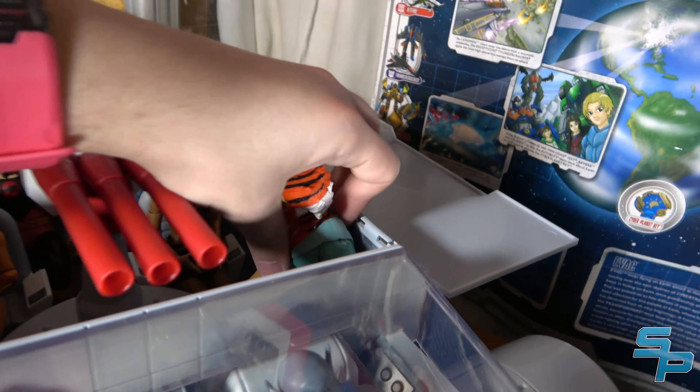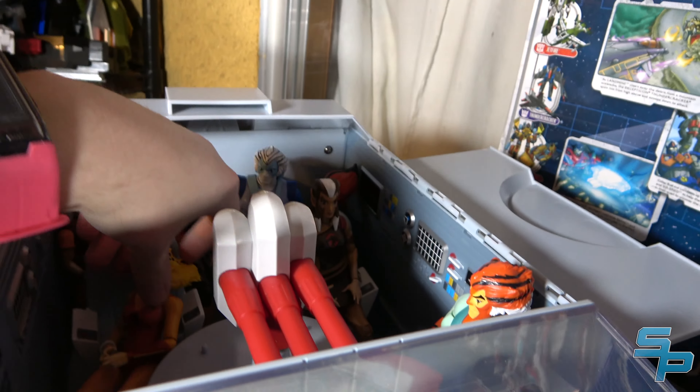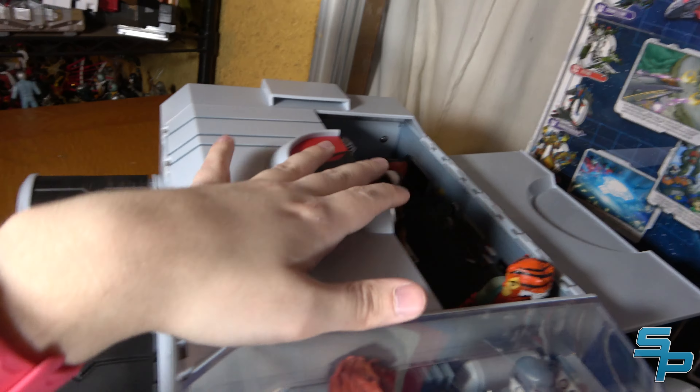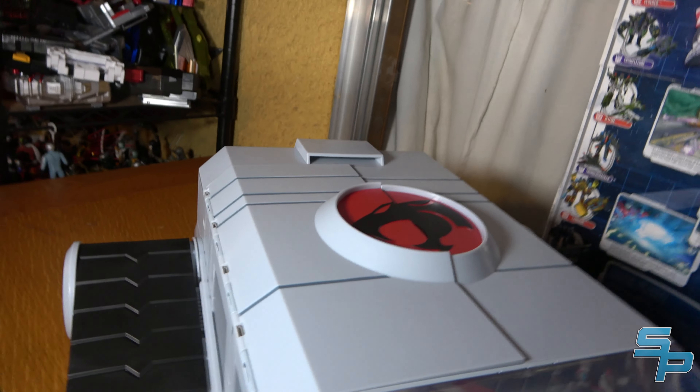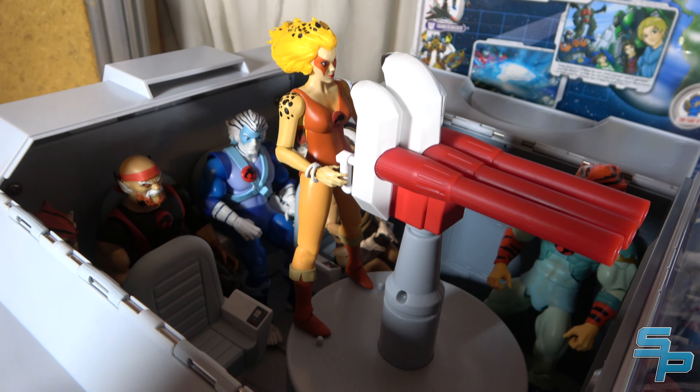This is not a fault of the tank so much as Tigra — I can't get Tigra to sit because his legs won't move far enough forward, which means he's basically unable to sit in any of the seats. However, he can stand right there in the corner. Everything closes up inside even with them standing in it, so it works out in the end.